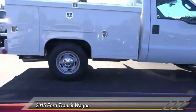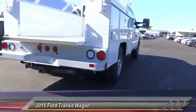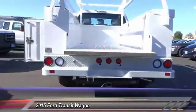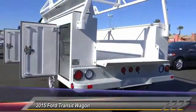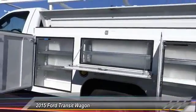Here are some of this vehicle's great options: backup camera, keyless entry, traction control, air conditioning front, automatic stability control, cruise control, AM FM stereo radio, power door locks, trip computer, dual front airbags.